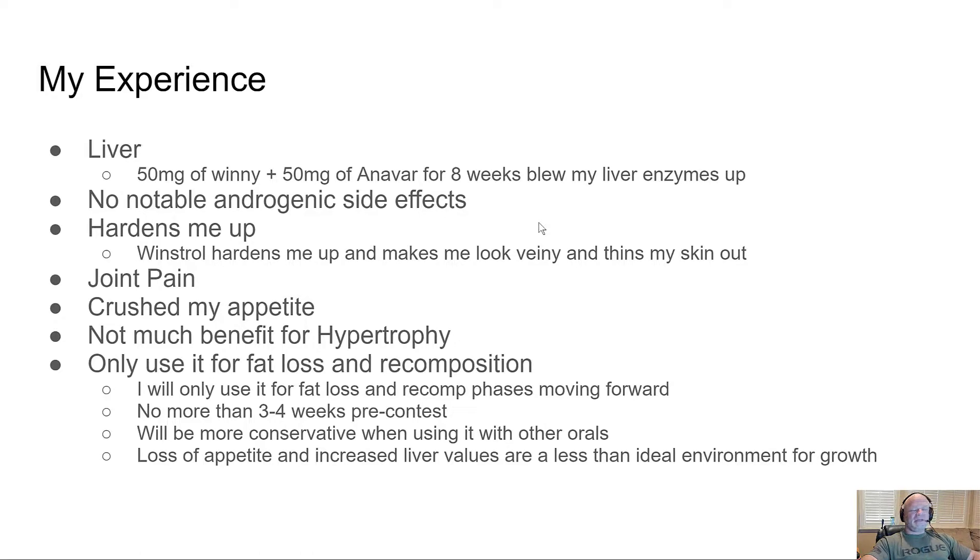I would only use Winstrol for fat loss and body composition in short doses. Three to four weeks is all you need pre-contest — maybe even experiment with 25 milligrams to see if you can get away with a lower dose. Be very conservative stacking it with other orals, as it has a compounding effect on liver enzymes. It's just not an ideal environment for growth — being sick, creaky, and having no appetite is not conducive to a hypertrophy phase.